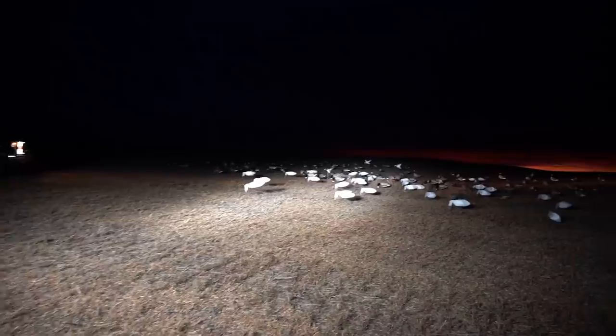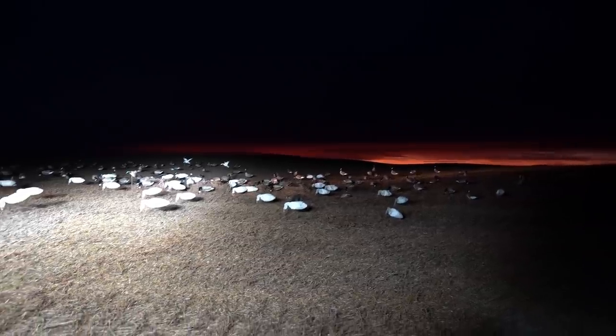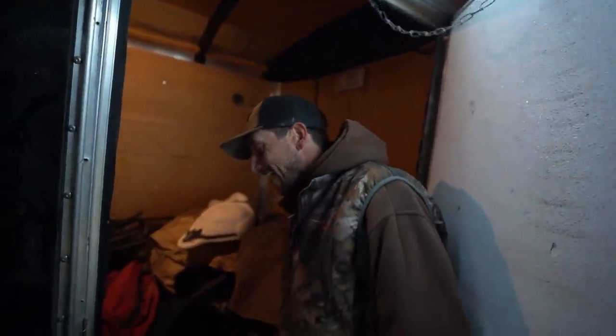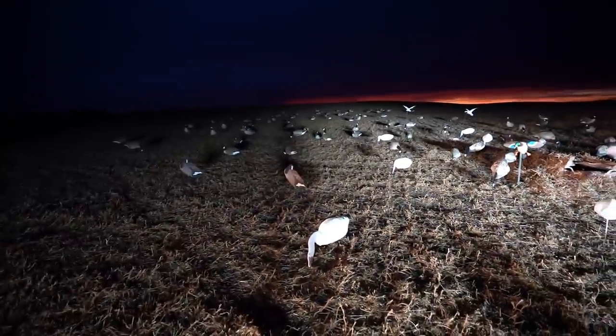It's going to be a beautiful, absolutely gorgeous sunrise. Got some white decoys out. We're dealing with a lot more wind today — sitting at about 20 mile-an-hour wind with up to 30 mile-an-hour gusts, so the socks will be dancing.